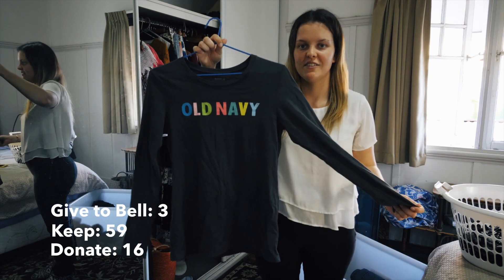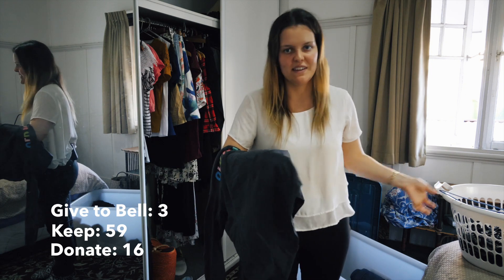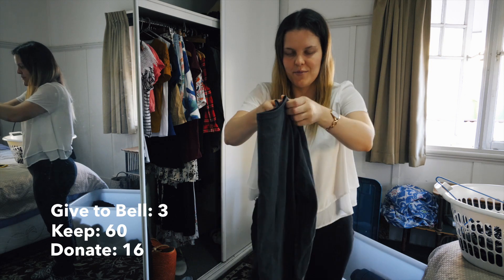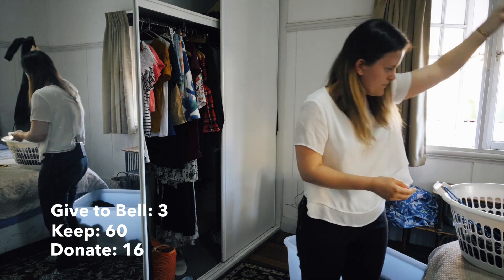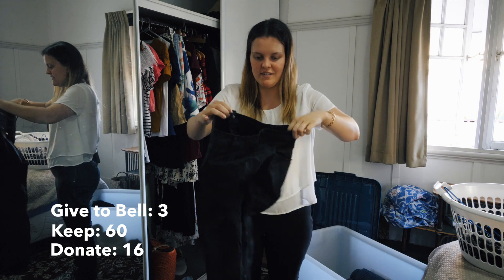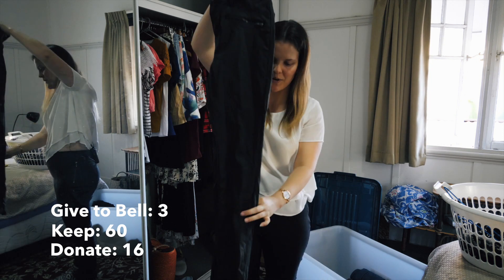Next is just an old navy grey long sleeve shirt. I wear it a fair bit just to chuck on - it's really handy like that. I'm going to pop it in my winter capsule wardrobe box. Next, the faux leather pants I've got that are kind of high-waisted - they're going to go in the box too.